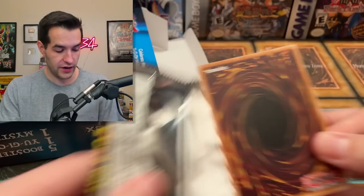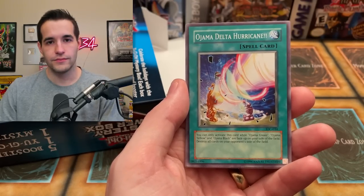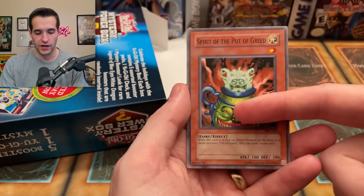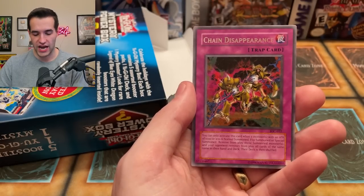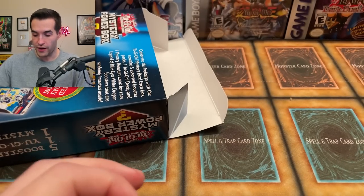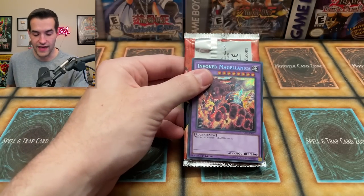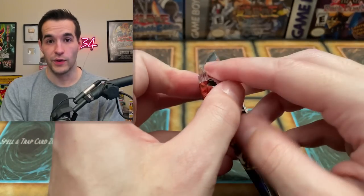Back to IOC — we have not had great pulls today but there's still a chance. Spatial Collapse, Ojama Delta Hurricane, Manju of the Ten Thousand Hands, Dimension Distortion, Spirit of the Pharaoh, Giga Gagagigo, Chain Disappearance, and Anti-Aircraft Flower — not a foil. That leaves the final pack of this mystery box. We got Invoked Magellanica — that looks like a Pharaoh's Servant pack. It is! Our first Pharaoh's Servant pack. Invoked Magellanica is great for those Invoked decks.